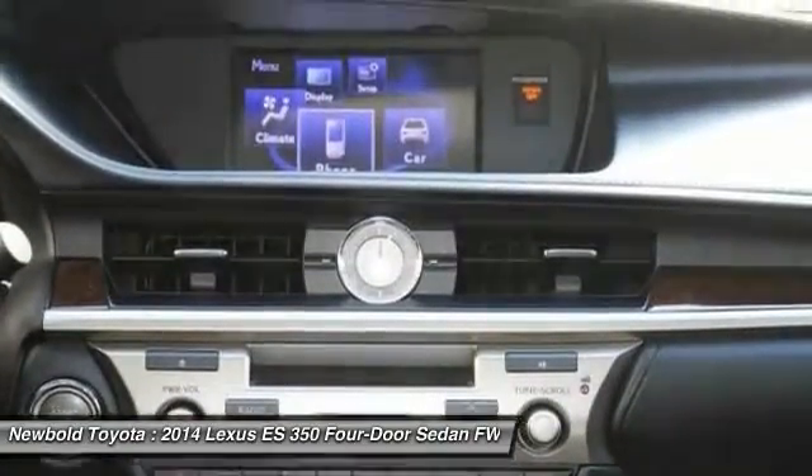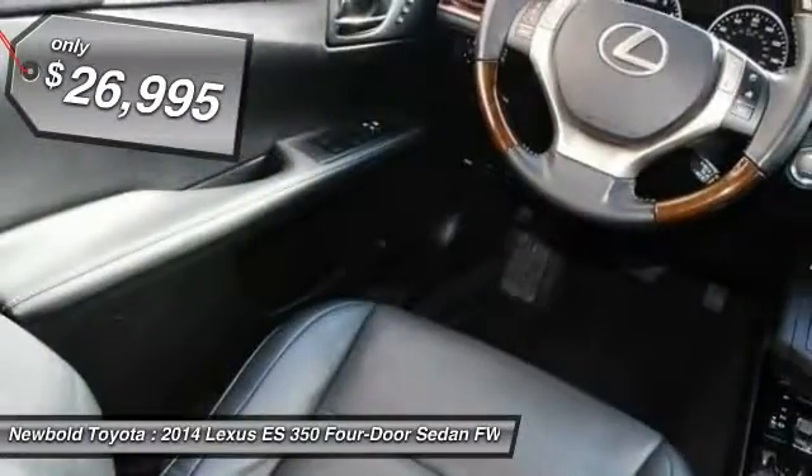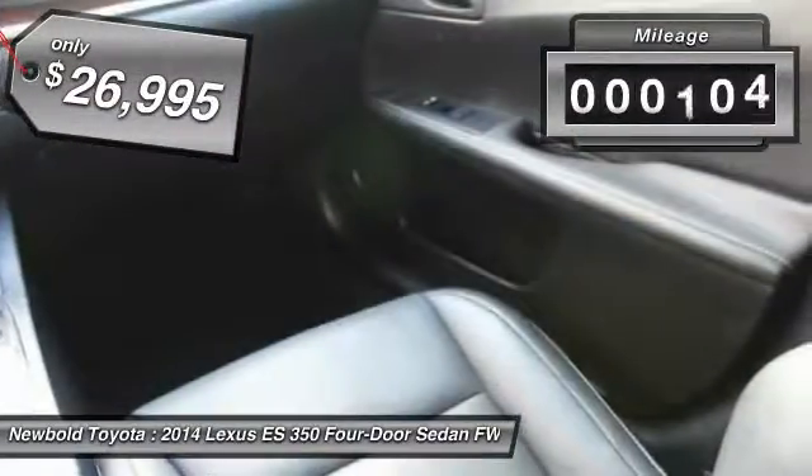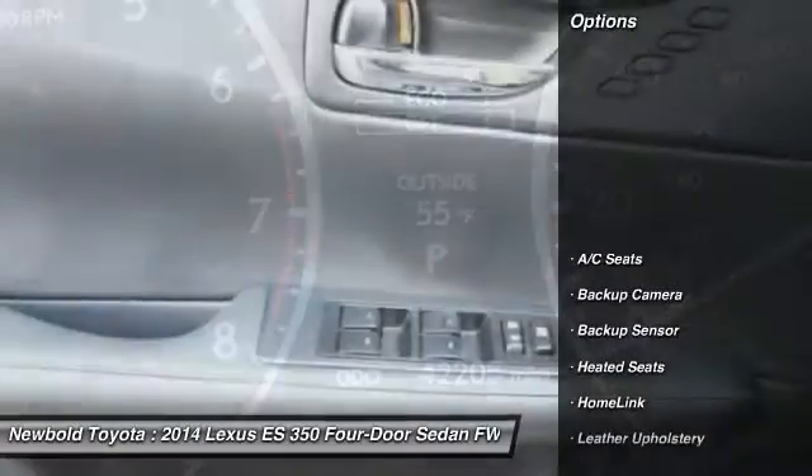The countless standard interior features transport you to a new level of luxury and convenience, and it is priced below $30,000. This vehicle has less than 45,000 miles. Here are some of this vehicle's great options.